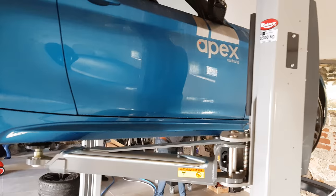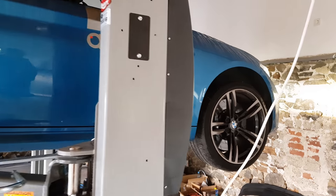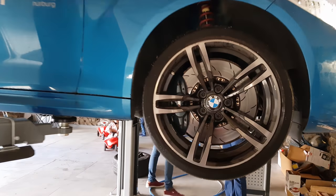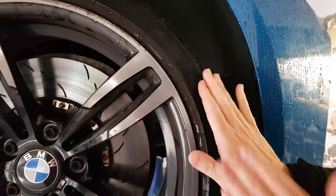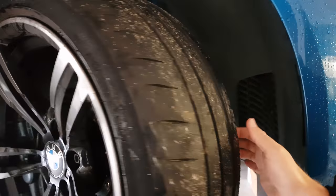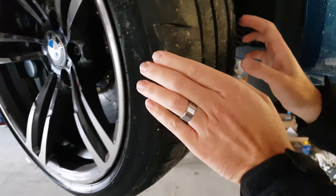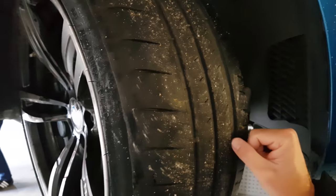Right now we're working on some 18-inch Team Dynamic wheels so we can go to an 18-inch Cup 2 tire, which will actually perform better and look after the tire better. On the 19-inch you end up getting a lot of sidewall rollover when someone's really pushing the car — the sidewall flexes and it ends up wearing the outside of the tire. On an 18-inch the sidewall actually works more, preventing the shoulder from rolling over.